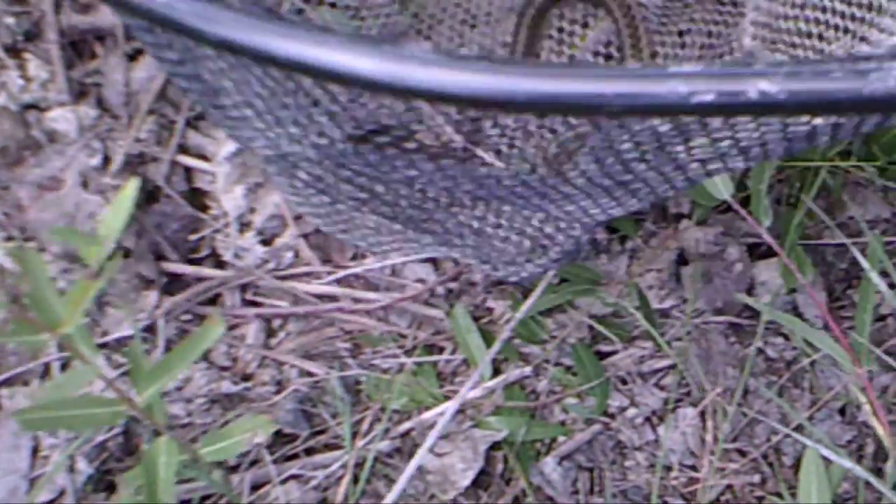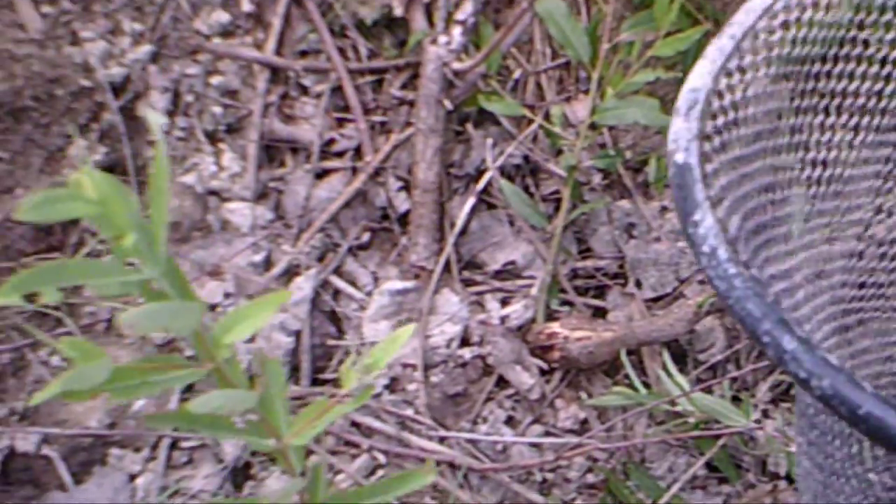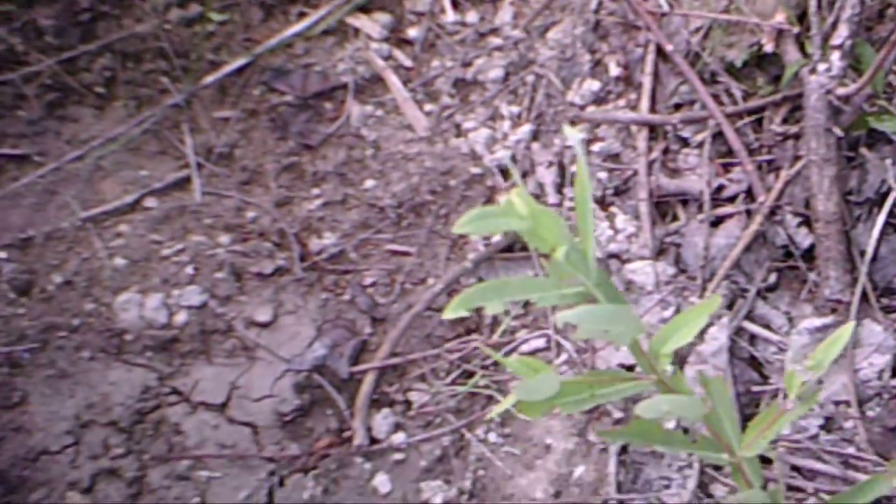That wasn't dug by any garter snake. Well, that's a pretty big garter snake though. He's not that big, but you know. Alright, put the rock back just how it was. End the video - alright, bye guys!